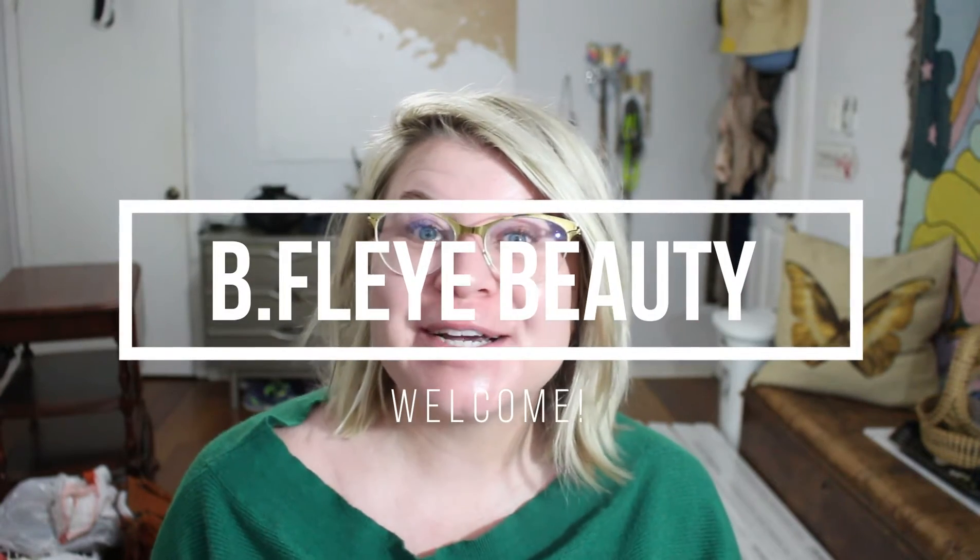Hi guys, welcome back to my channel. My name is Sarah and this is BeFly Beauty, and I got my Raw Beauty Kristy Palette in.